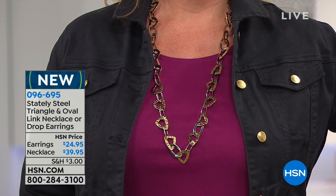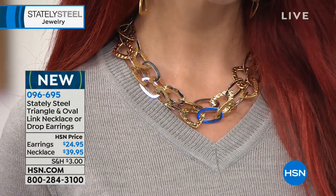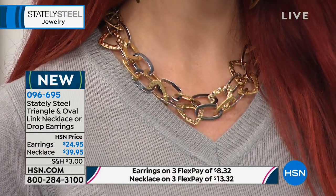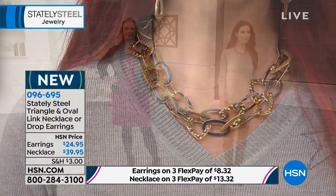One model is wearing it doubled up shorter, another is wearing it long — all three of us in different outfits with different necklines and it goes. If you're traveling for the holidays and can't pack much jewelry, this is the go-to. It has a lobster claw clasp so if you double it up you'll appreciate that. You can literally throw it over your head.